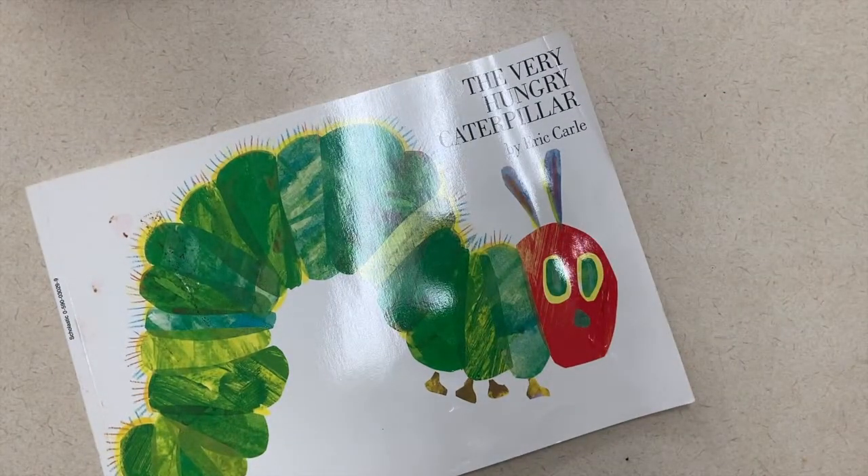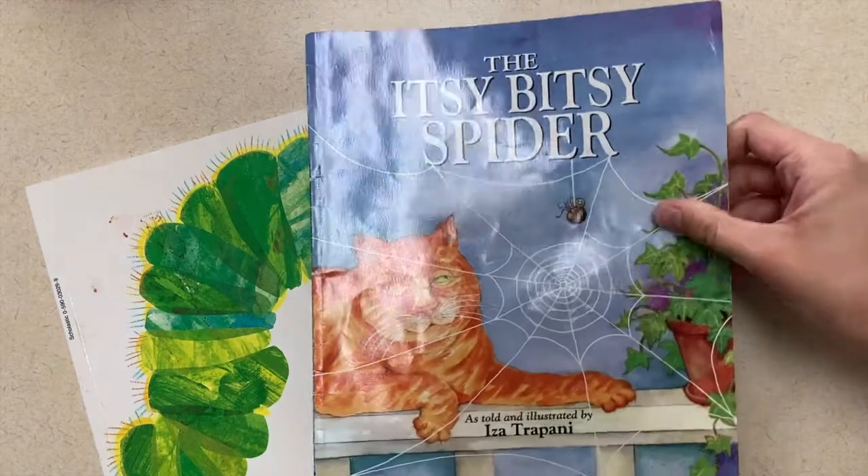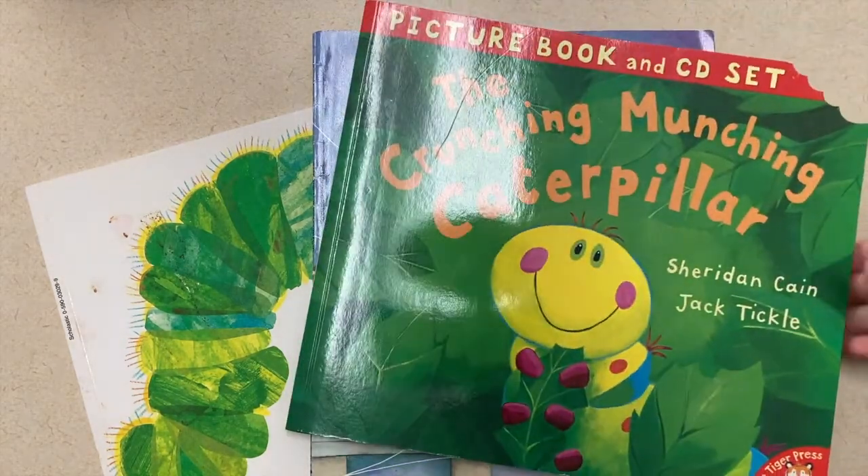And lastly, my book suggestions. My book suggestions today are The Very Hungry Caterpillar, The Itsy Bitsy Spider, and The Crunching Munching Caterpillar.